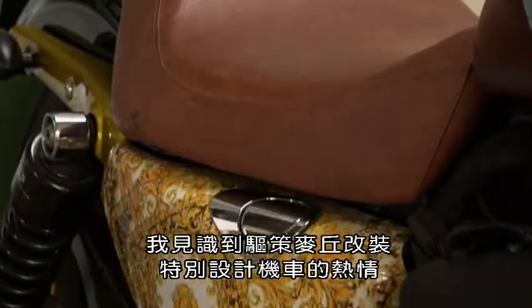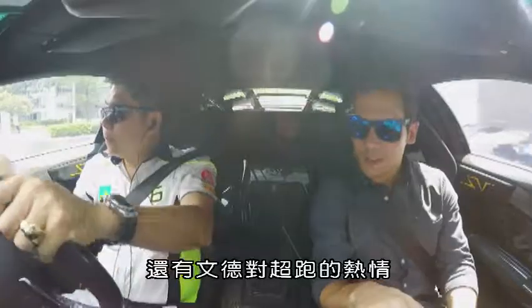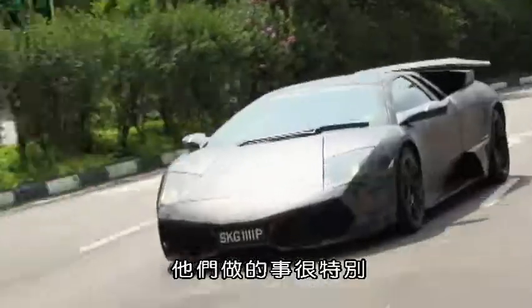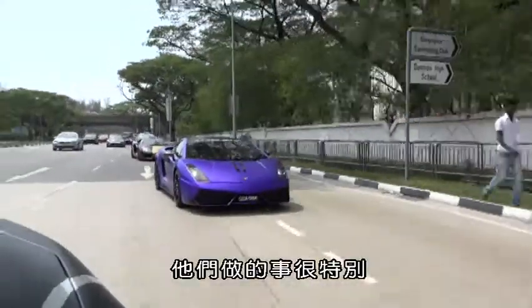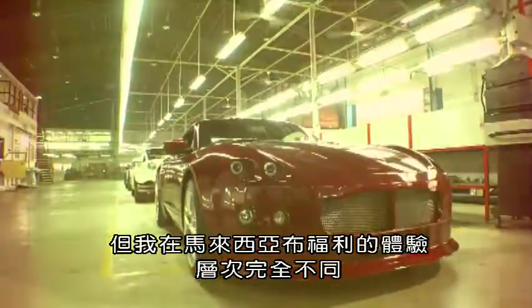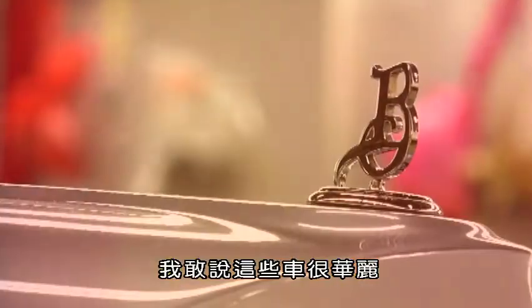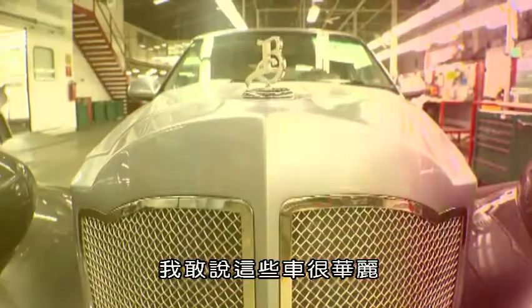I've seen the passion that drives Matthew as he customizes specially designed motorbikes, and Boontech's passion for modified supercars. What they're doing is pretty exceptional. But my time at Bufori in Malaysia is something else altogether. These cars are, dare I say it, magnificent.